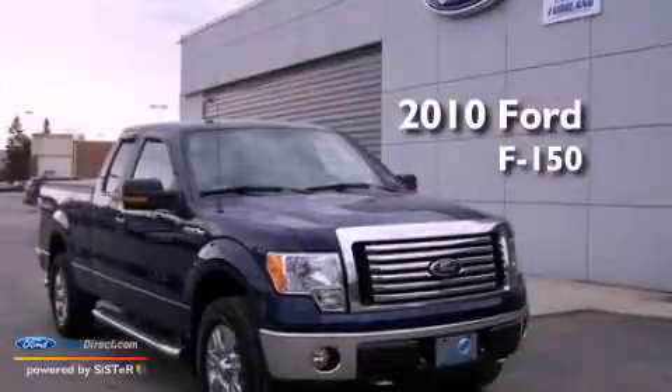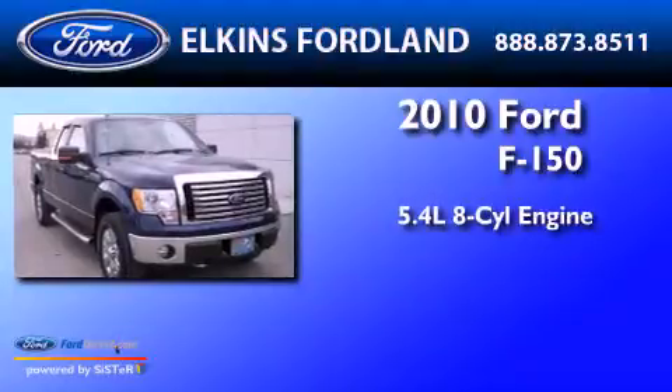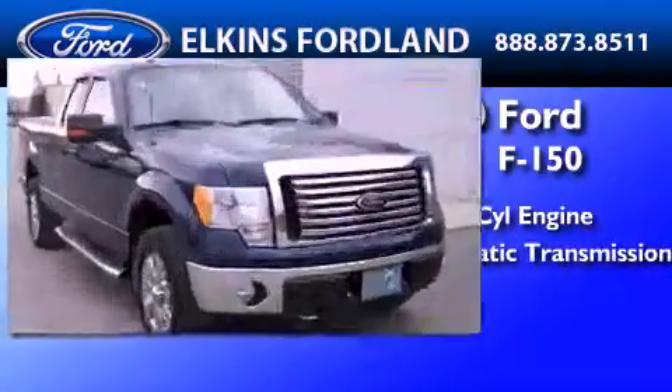This is a 2010 Ford F-150. It features a 5.4-liter eight-cylinder engine and automatic transmission.